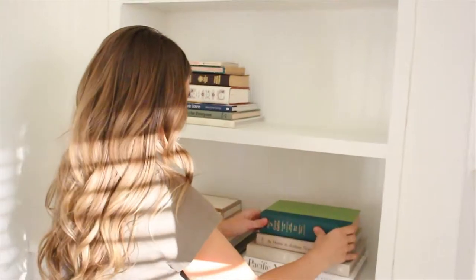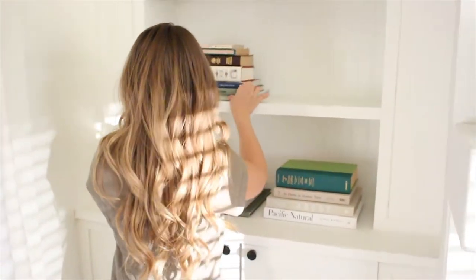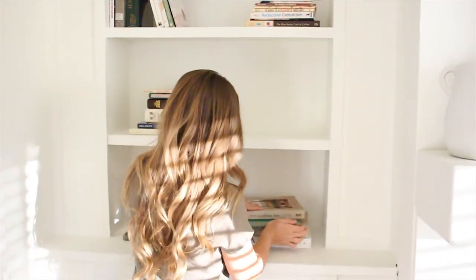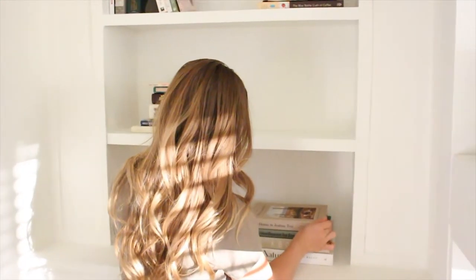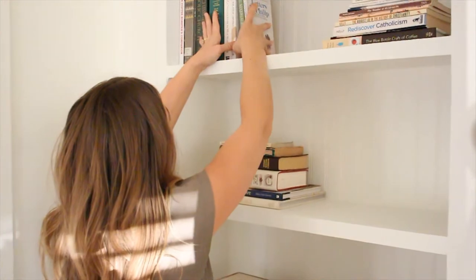I'm going to show you the easiest combination. The first step is to start with your books and create balance to ground your shelves. You're going to lay some books flat and stand some upright. You just want to make sure they're evenly balanced — one shelf they'll be standing upright, the next shelf they'll be laying flat.